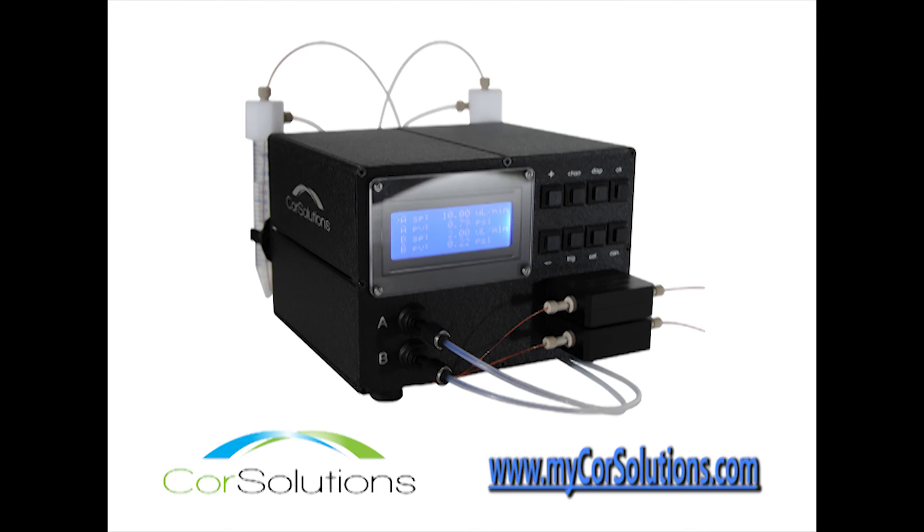To learn more about the Core Solutions New Wave microfluidic pump, please click the link in the description below, or visit www.MyCoreSolutions.com.